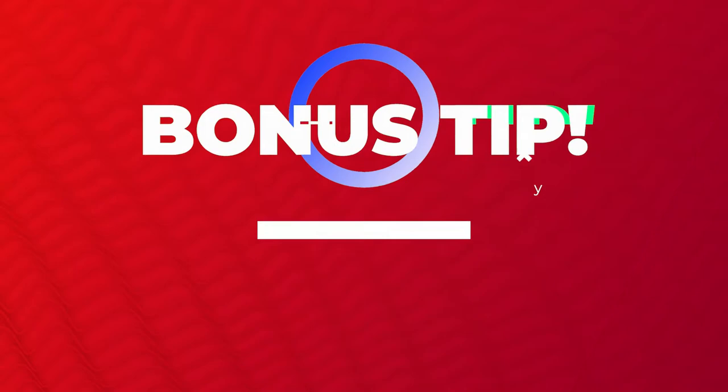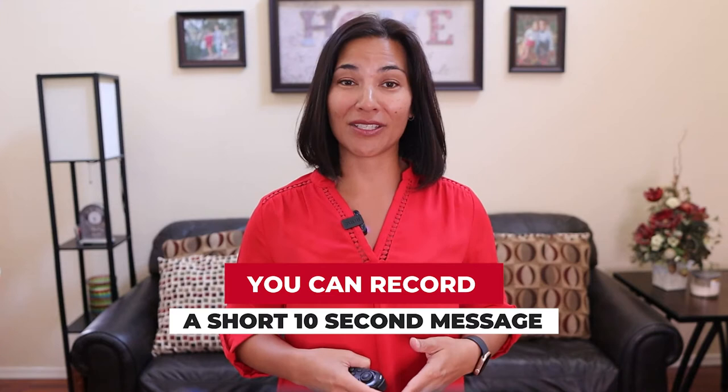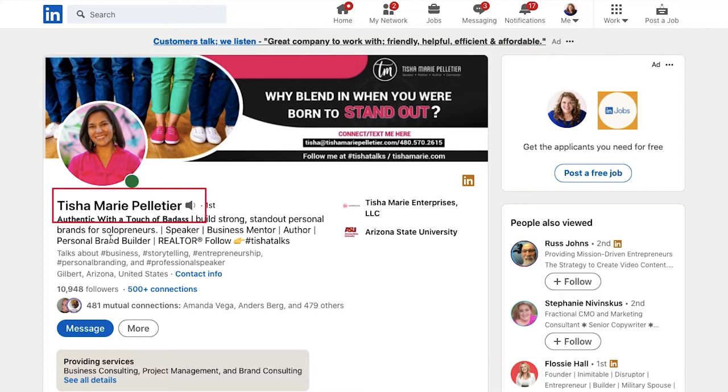Here's a bonus tip. LinkedIn has a great feature where you can add audio next to your profile name. Here you can record a short 10-second message to greet your viewers over just saying your name, so make the most use out of it. For example: 'Hi, Tisha Marie Pellett here.'